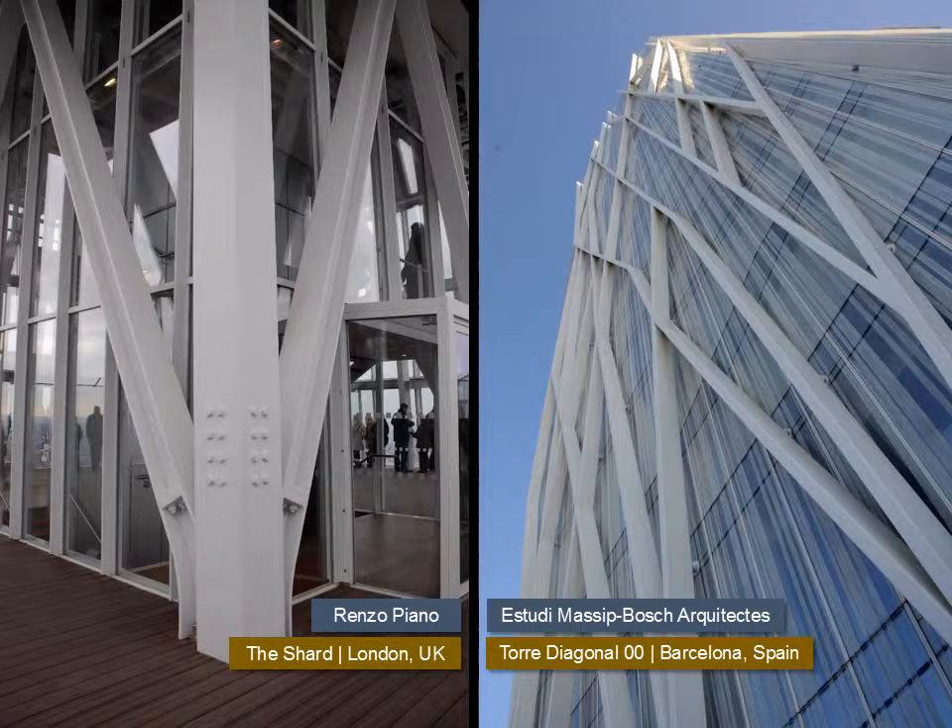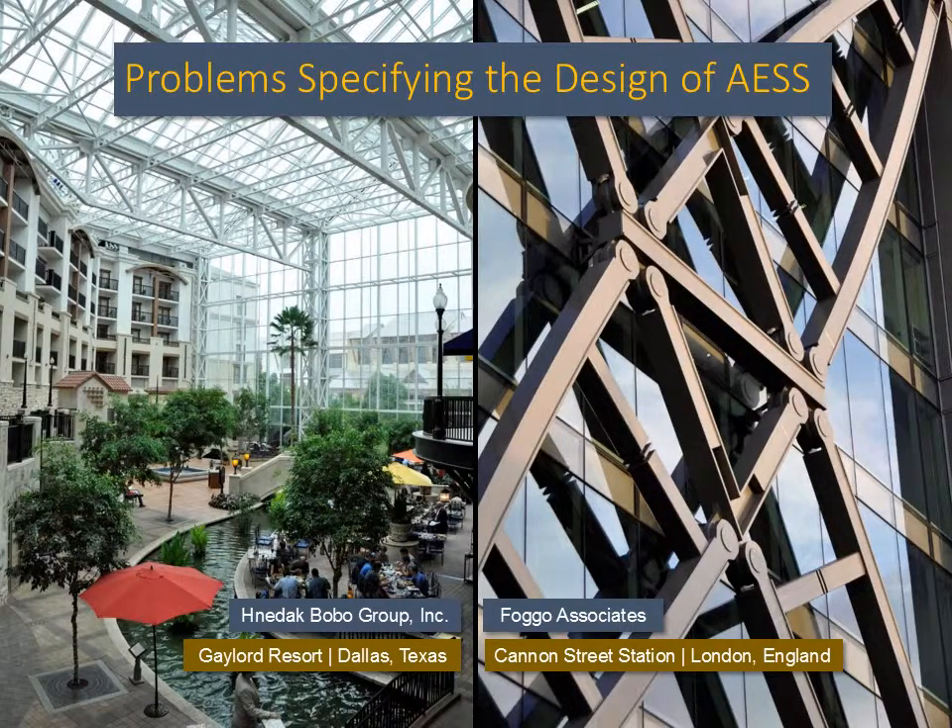There are subtle differences between applications of AESS that might appear on the surface to be quite the same. This is a function of the use of standard off-the-shelf components — like HSS tubes, wide-flange sections, angles, and channels — versus elements that are so precise as to require custom fabrication from steel plate. The shard elements are all fabricated from custom plate, and the Torre Diagonal uses rectangular HSS sections. The bottom line is that all AESS does not need to be equally crafted — not to say that it should not be properly crafted, but not all situations or projects either need or can afford the same level of fabrication detailing.